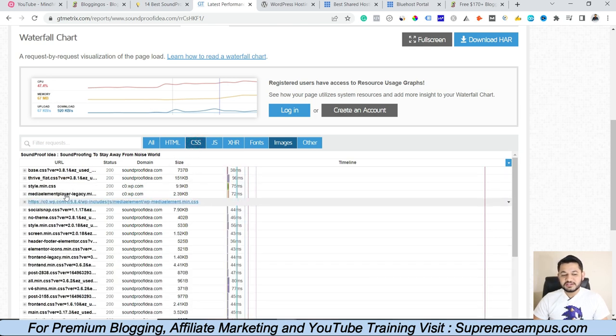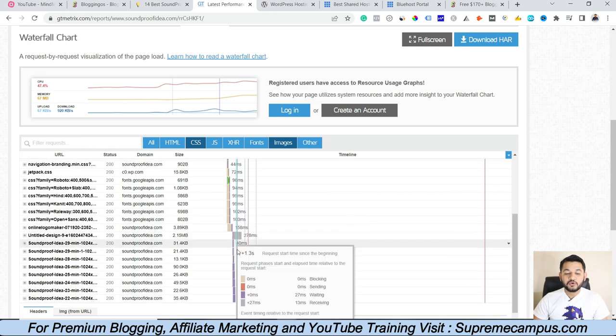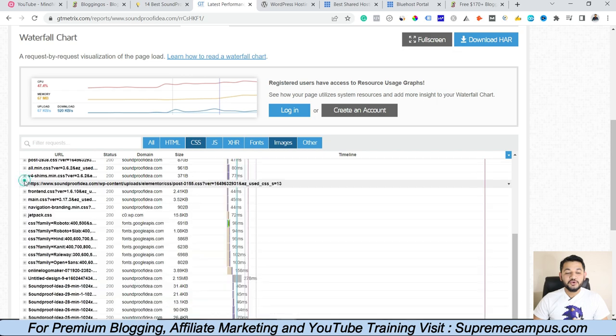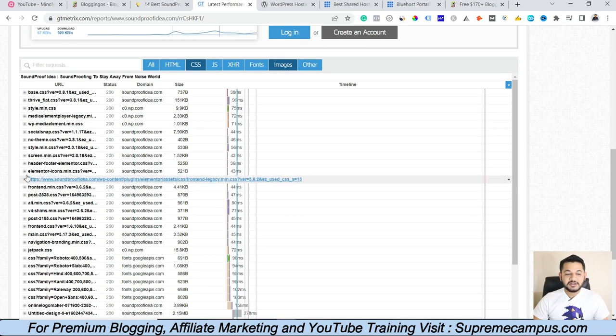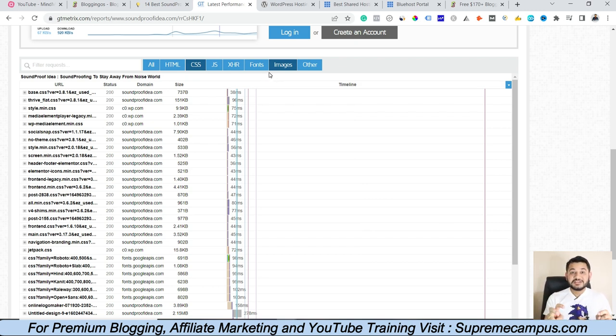The same applies to plugins. Go to the CSS area and you can see which plugin is taking how long to load your website — for example, a plugin called Social Snap. If a plugin called Header Footer Code Manager is taking more than three to four seconds to load, check whether that plugin is needed for your website. If it is not needed, remove it, or try to optimize it using an alternative method. Find those plugins and images which cause issues so that you can fix them — this is another big check you can do with GT Matrix.